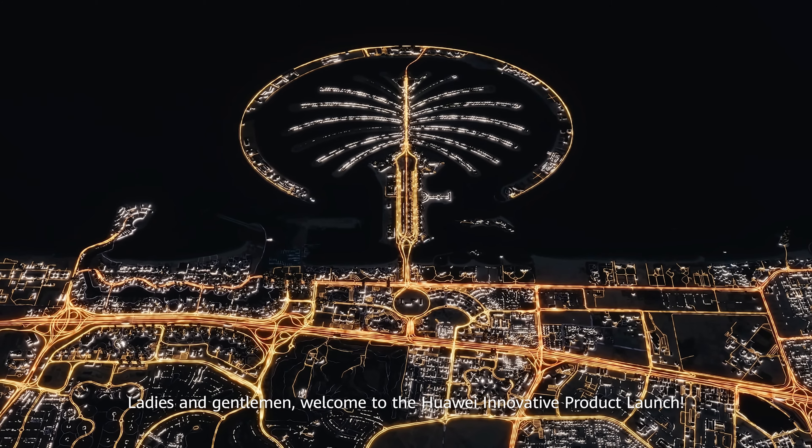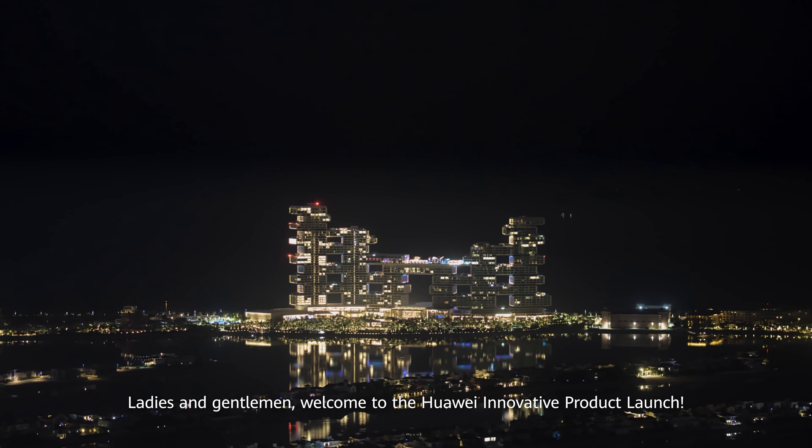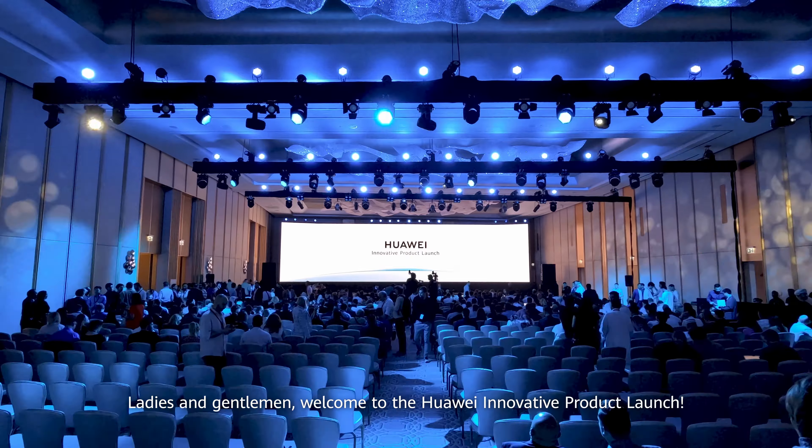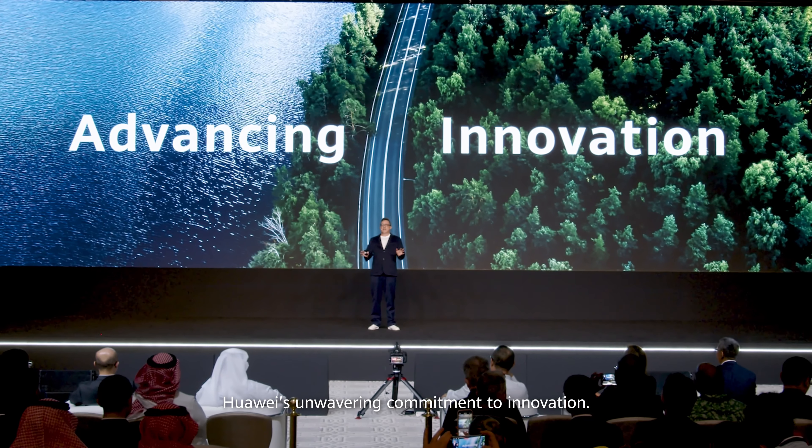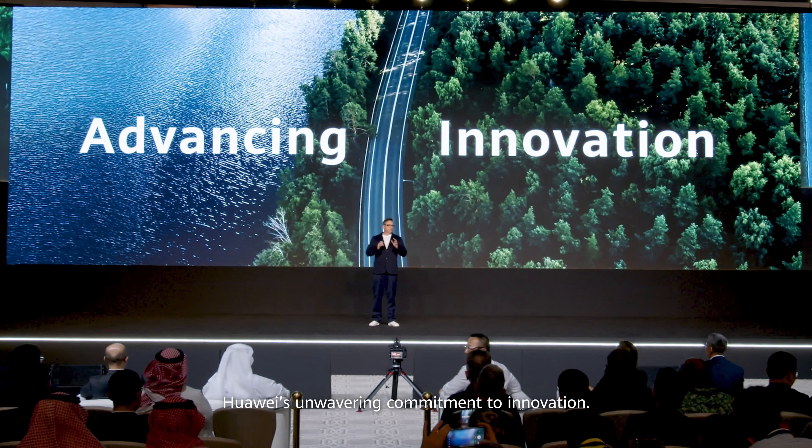Ladies and gentlemen, welcome to the Huawei Innovative Product Launch — a special occasion celebrating Huawei's unwavering commitment to innovation.